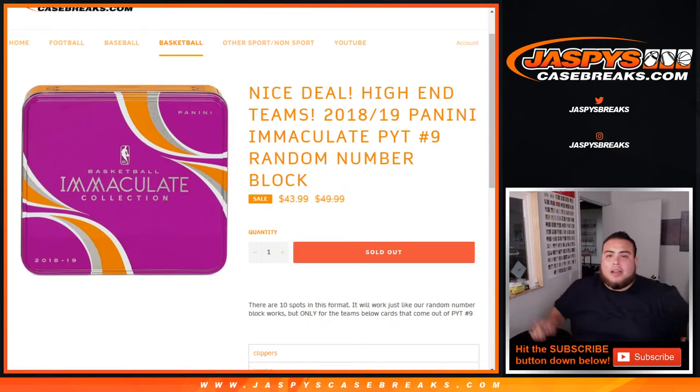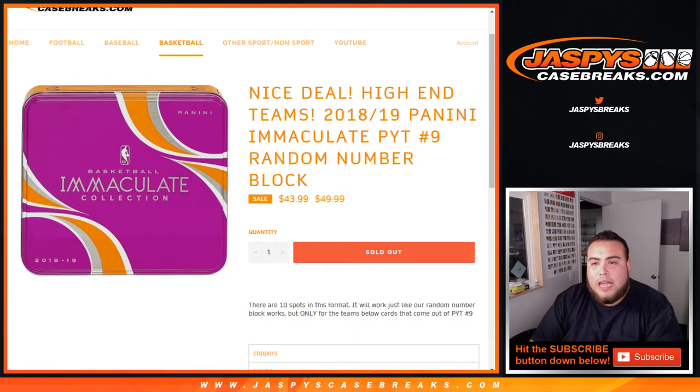What's up everybody, Jay Z here from Jazby's Casebreaks.com. Another quick random number block — team random number block for 18-19 Panini Immaculate Pikachu number 9. This is a high-end teams break, a really great deal as well.